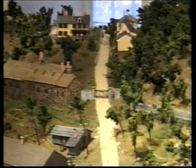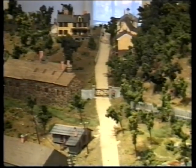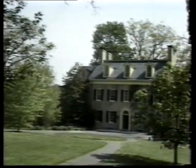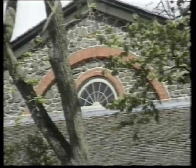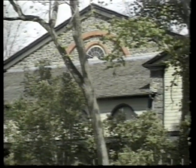Visitors to Hagley experience what life was like in the 19th century, both at work in the powder yards and at home. They take a scenic ride along the river to tour DuPont's estate and garden, seeing the Georgian-style mansion and the first office of the DuPont Company. They can visit a barn filled with antique vehicles, including a Conestoga wagon and carriages.